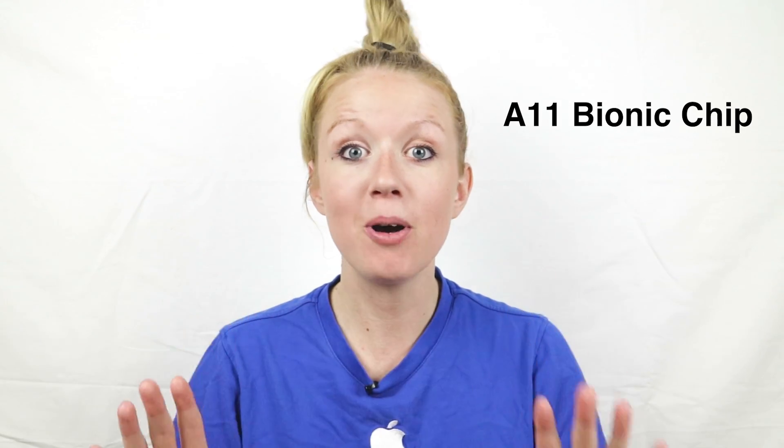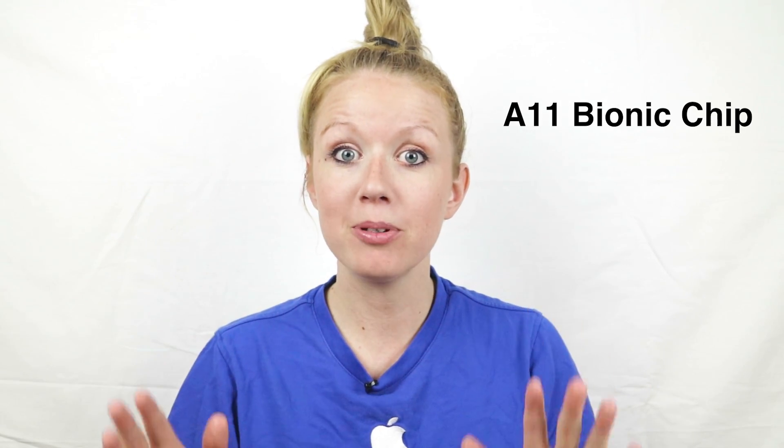The brain of the iPhone 10 is the A11 Bionic chip. Basically, all you need to know is that it's the smartest chip Apple has ever introduced to iPhones. It has enabled augmented reality experiences — which I'll talk about later — and it's also part of a new TrueDepth system.